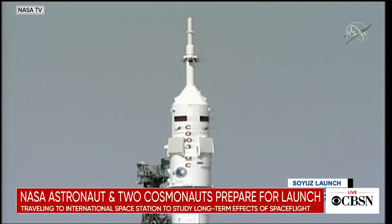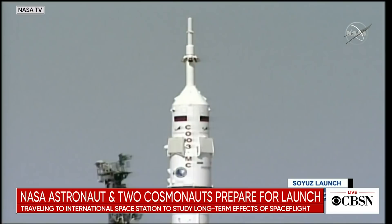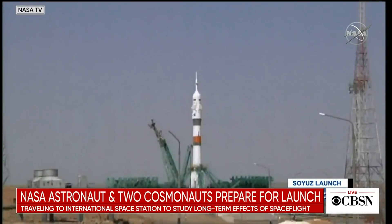Fifty-five seconds away from launch. We saw Oleg Nowitzki there in the center seat — his flight displays are configured. The vehicle is now on internal power, and ground propellant feed has been terminated. Right at 35 seconds, the first umbilical tower separating the vehicle on internal power.